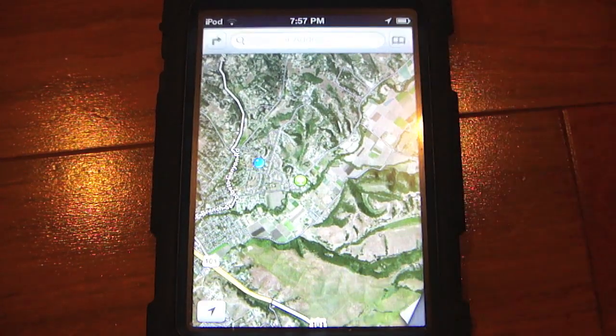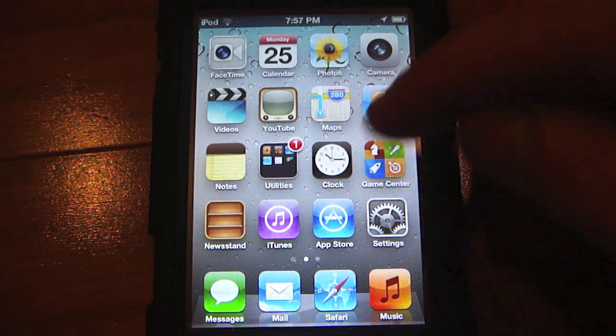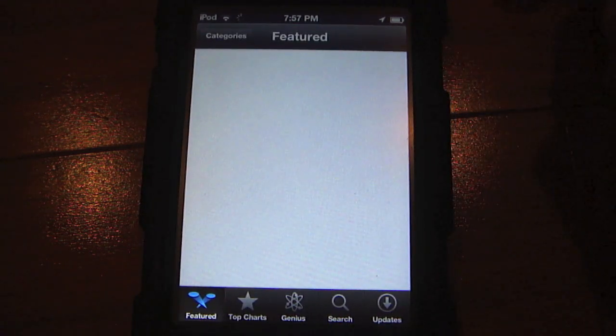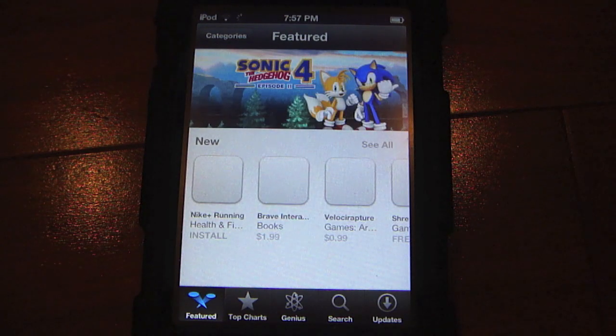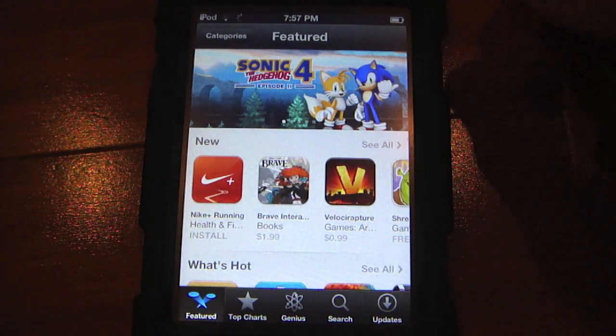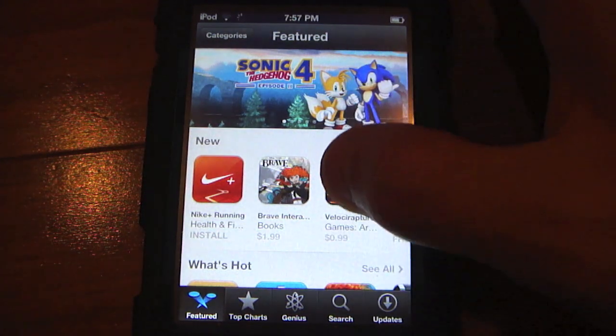The App Store has also gotten a speed update. When you launch the App Store, you're going to notice some definite speed changes — it's going to render much quicker. It's loading up fairly quick, not as quick as the old version of the App Store, but it does pretty good now.